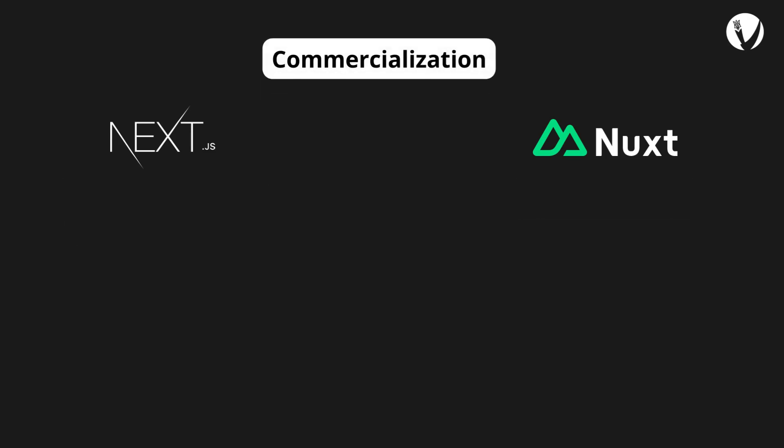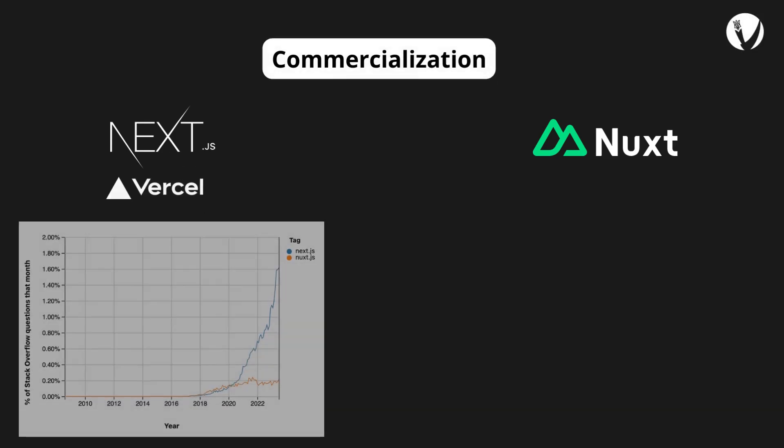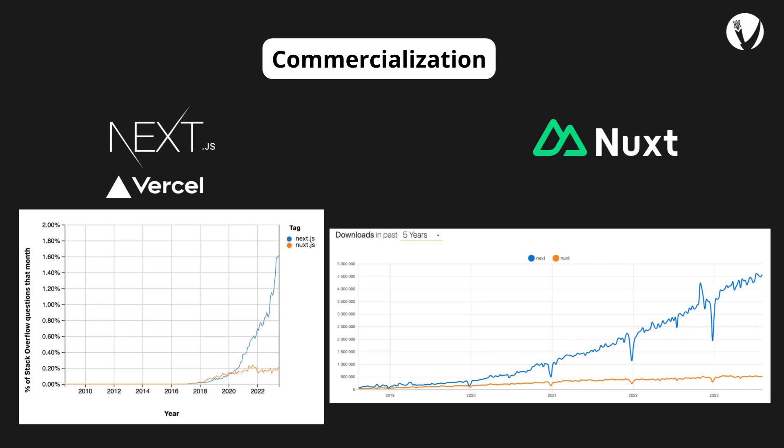Next.js benefits from the strong support and commercialization efforts of the Next.js team and Vercel. Vercel is a dedicated platform by the developers of Next.js for hosting websites, which naturally integrates well with the Next.js ecosystem and is well funded. Nuxt.js faces challenges in commercialization and dedicated support unlike Next.js, which benefits from Vercel's backing.